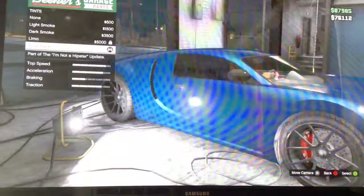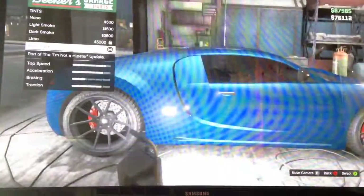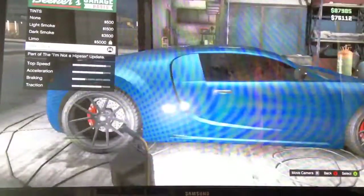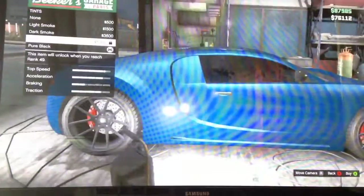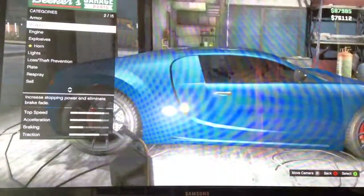For the windows, I went with pure black. One of my friends told me that limo is actually darker than pure black. Yeah, limo is darker than pure black. That's all on the Bugatti, which is the Adder, if you don't know.